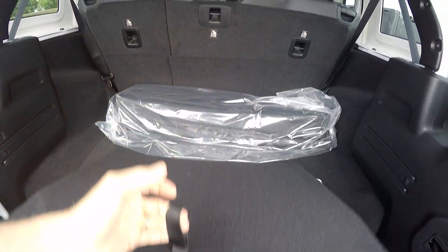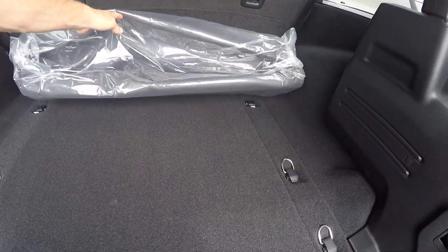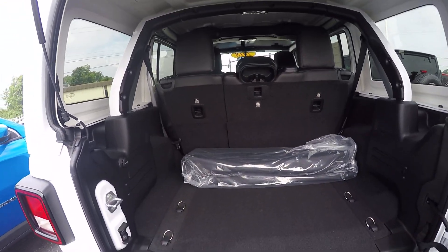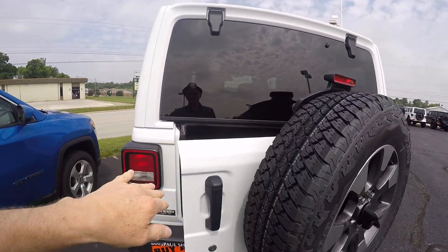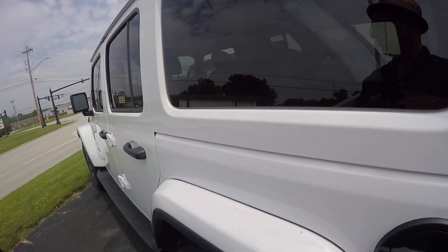There's a nice little storage compartment here. Here's your bag for your T-tops, your front T-tops. Because this is a hard top, the T-tops in the front come off, and then you have the remaining top in the back you can take off if you so desire.